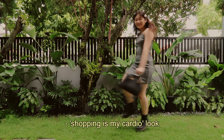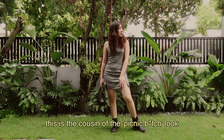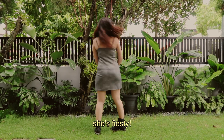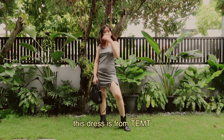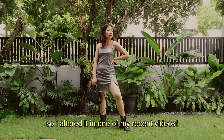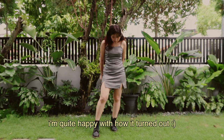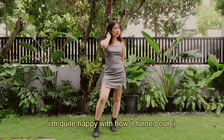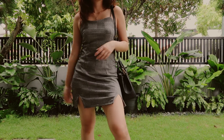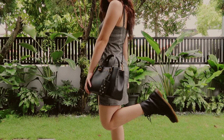I'm calling this third look the shopping is my cardio look because honestly I kind of miss shopping. This is the cousin of the picnic b-word look because it kind of has that similar vibe going — she's feisty. I got this dress from Tempt but it's been with me for quite a long time so I altered it in one of my recent videos. Now it has those slits in the front and I'm quite happy with how it turned out. Honestly it's not the best — I am a beginner — but I think it kind of elevated this dress.